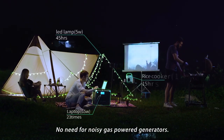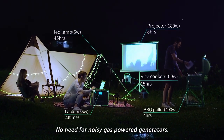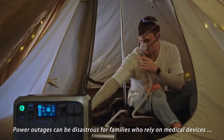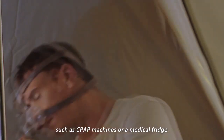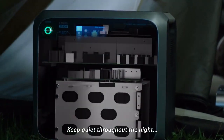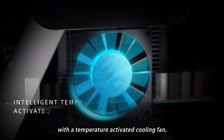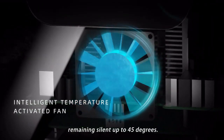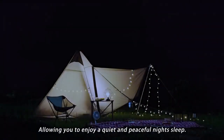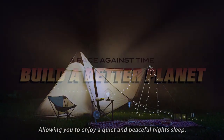No need for noisy gas-powered generators. Power outages can be disastrous for families who rely on medical devices such as CPAP machines or medical fridges. Keep quiet throughout the night with a temperature-activated cooling fan, remaining silent up to 45 degrees, allowing you to enjoy a quiet and peaceful night's sleep.